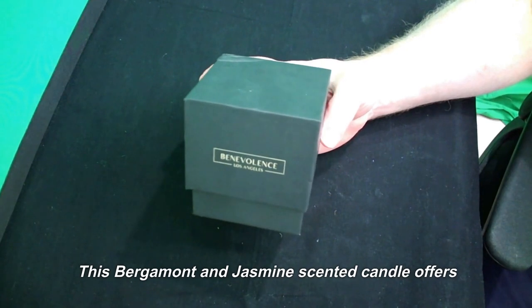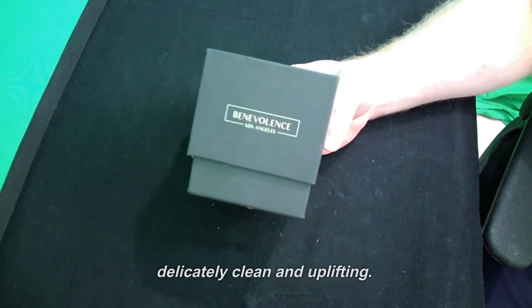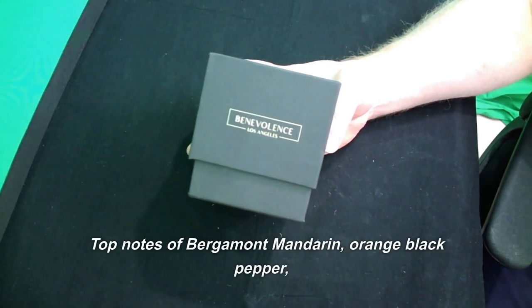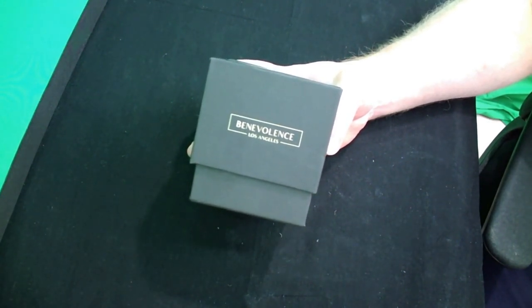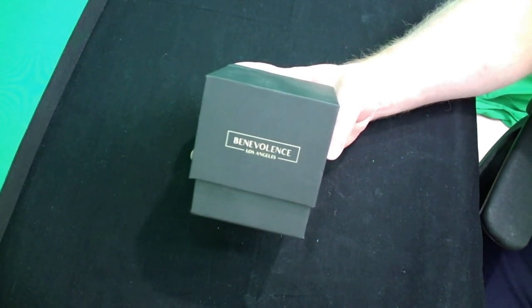This bergamot and jasmine scented candle offers delicately clean and uplifting top notes of bergamot, mandarin orange, black pepper, and black currant, with hints of jasmine, lily of the valley, geranium, violet, and ylang-ylang.